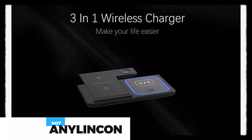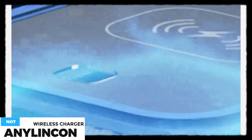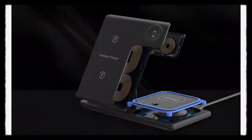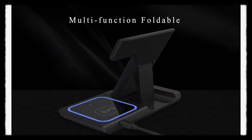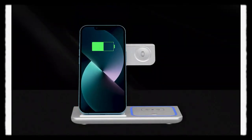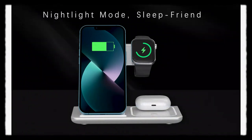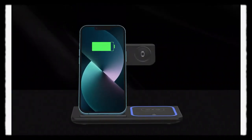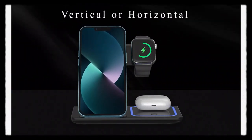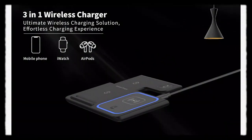The wireless charging dock can charge most phones, Apple Watch, and AirPods simultaneously — just place them on the charging surface and enjoy fast wireless charging. Wide compatibility for all Qi-enabled Android and iOS devices. Inalincol uses high-power charging chips and world-class electronic components to ensure quality. An 18-watt adapter is provided, which charges your phone at high speed safely, with over-current protection, over-voltage protection, over-temperature protection, and foreign object detection.